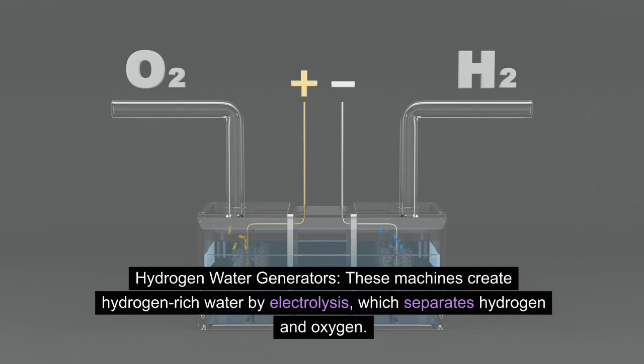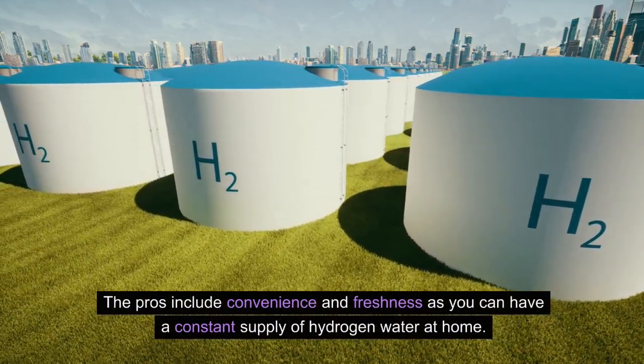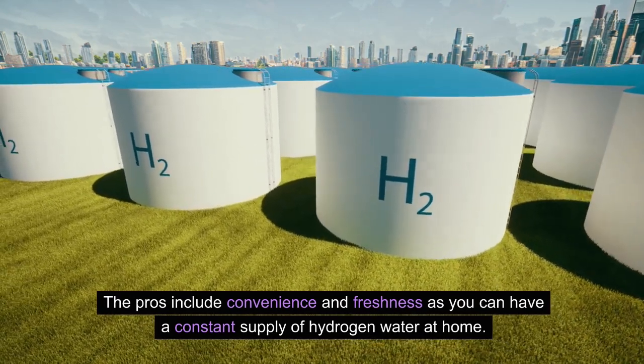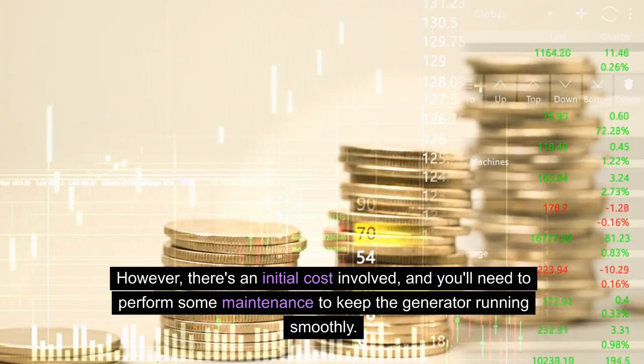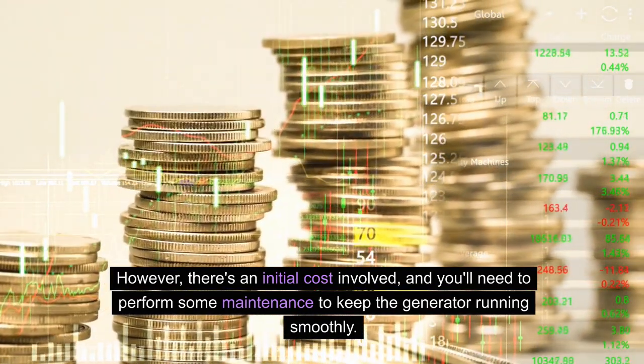Hydrogen water generators: these machines create hydrogen-rich water by electrolysis, which separates hydrogen and oxygen. The pros include convenience and freshness, as you can have a constant supply of hydrogen water at home. However, there's an initial cost involved, and you'll need to perform some maintenance to keep the generator running smoothly.